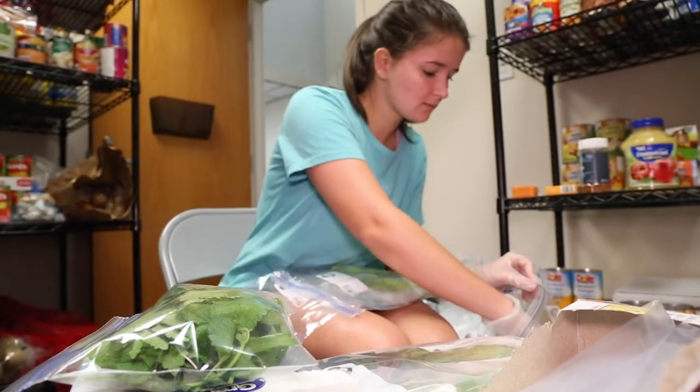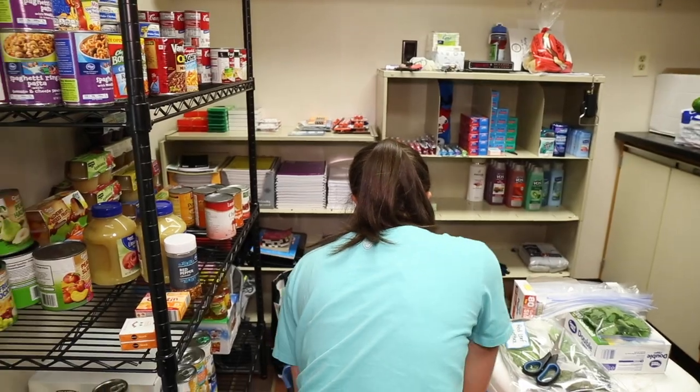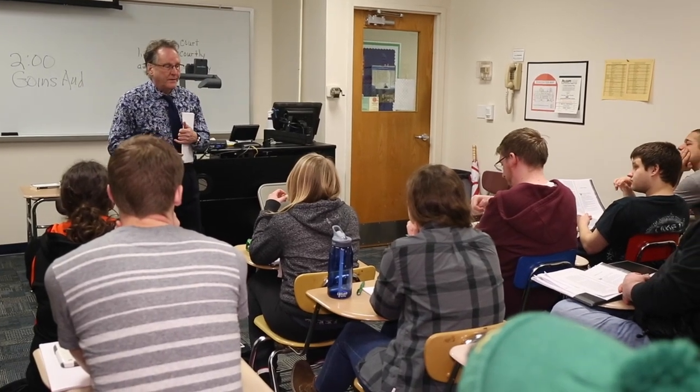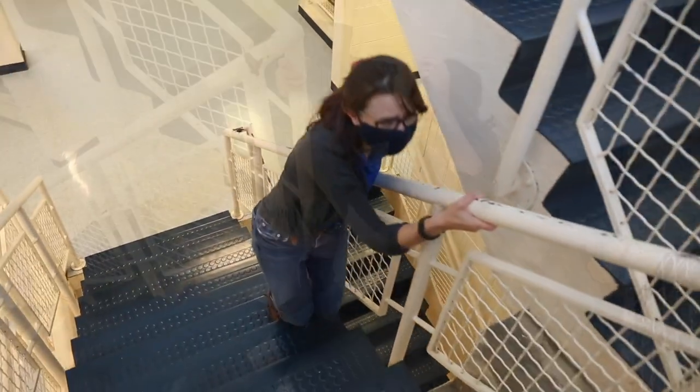On the first floor, you'll find the Pellissippi Pantry, a great resource for students in need of assistance with meals. Everyone who signs up for the pantry services gets accepted, as long as supplies remain available. The other two floors are full of classrooms, which I'm sure you'll be spending plenty of time in. Hope you enjoy stairs — you'll be using these a lot. Great exercise!